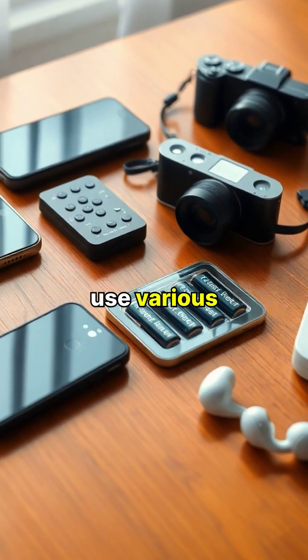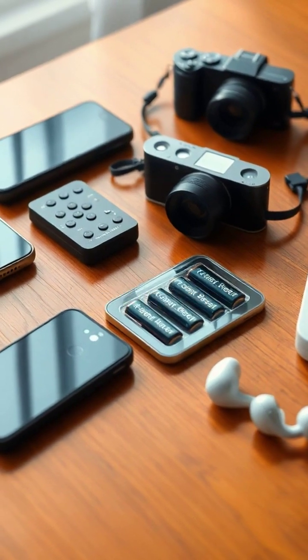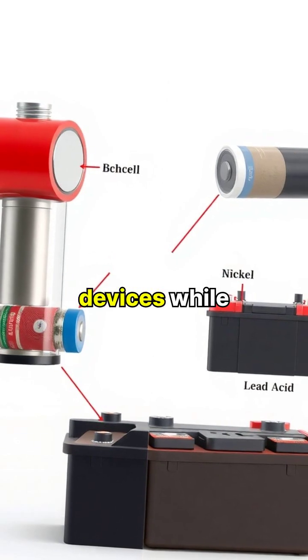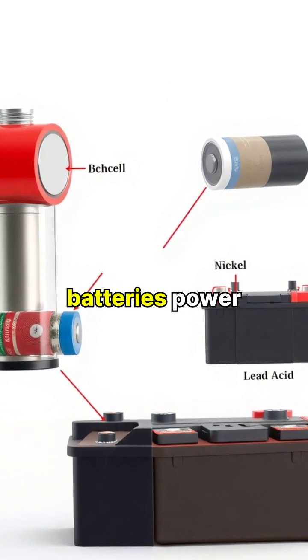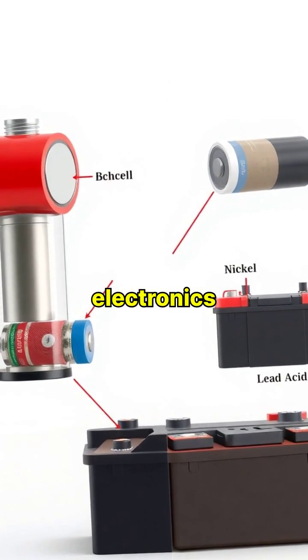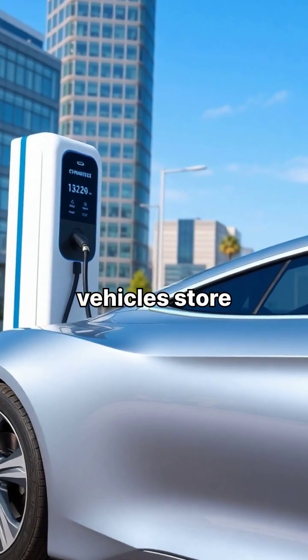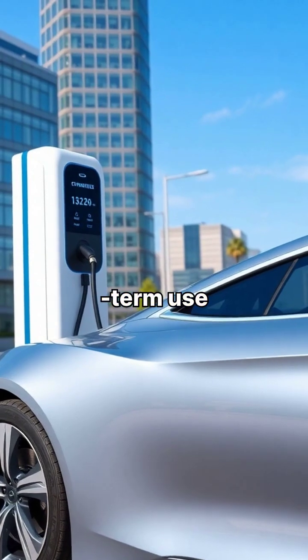Different types of batteries use various chemical combinations to produce and store energy. Alkaline batteries are common in household devices, while lithium-ion batteries power many rechargeable electronics. Larger batteries, like those in electric vehicles, store massive amounts of energy for long-term use.